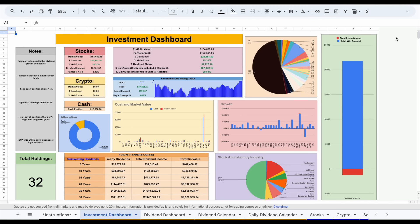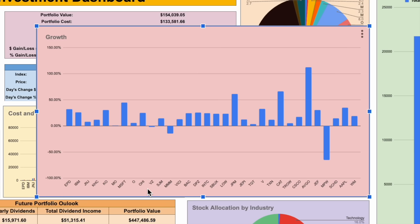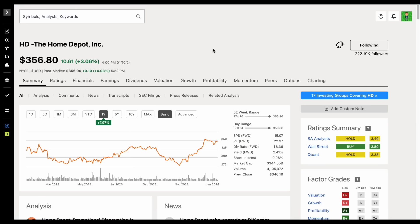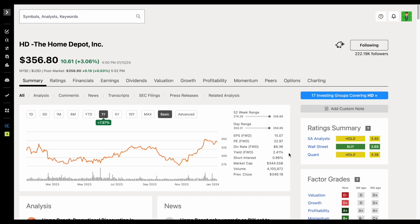When we talk about building a dividend kingdom, we need to start with the very basics. If we look at my portfolio and blow up this growth chart, you can see every single one of these positions pays a dividend. If we jump over to Seeking Alpha and use Home Depot as an example, we can see the yield for Home Depot sitting at 2.41%. On a very basic level, if we invested $100 into Home Depot, that means they would pay us $2.41 every single year in dividend income.